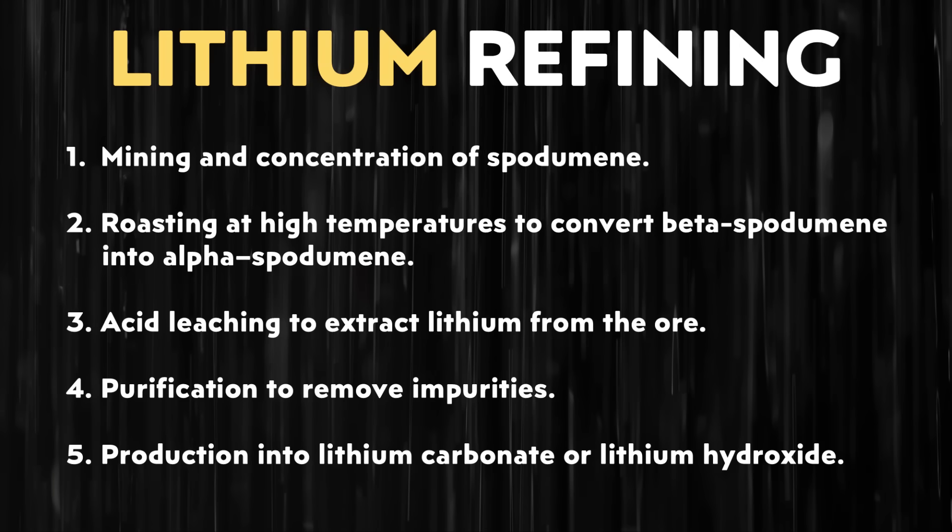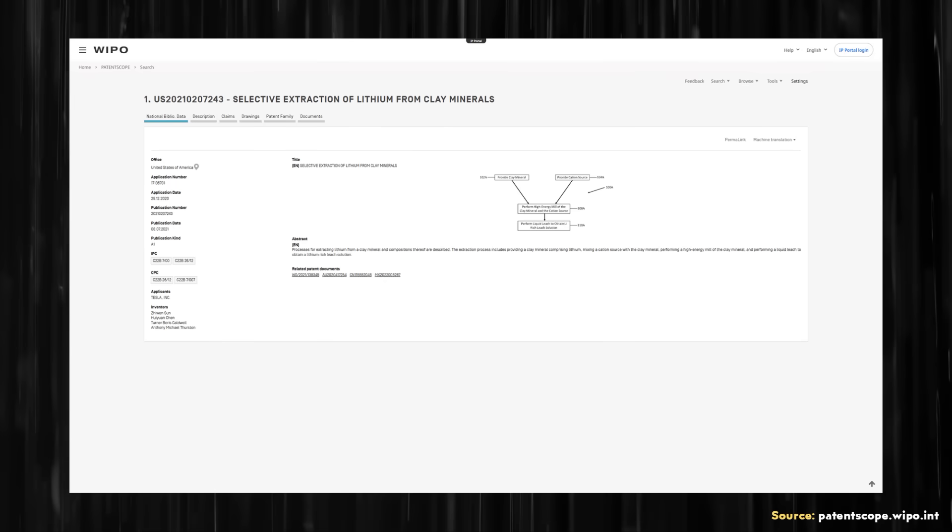When it comes to the basic process of taking spodumene and turning it into lithium hydroxide, companies take the spodumene and put it through a roasting process. After roasting, the spodumene goes through a leaching process, which commonly uses acids to leach out the lithium. Then the material is put through a purification process to remove various metals also leached out in addition to the lithium. After purification, the lithium can be further processed into, for example, lithium carbonate or lithium hydroxide. Tesla's process differs in the leaching stage — they won't be using harsh acids, but instead a sodium chloride-based leaching process.